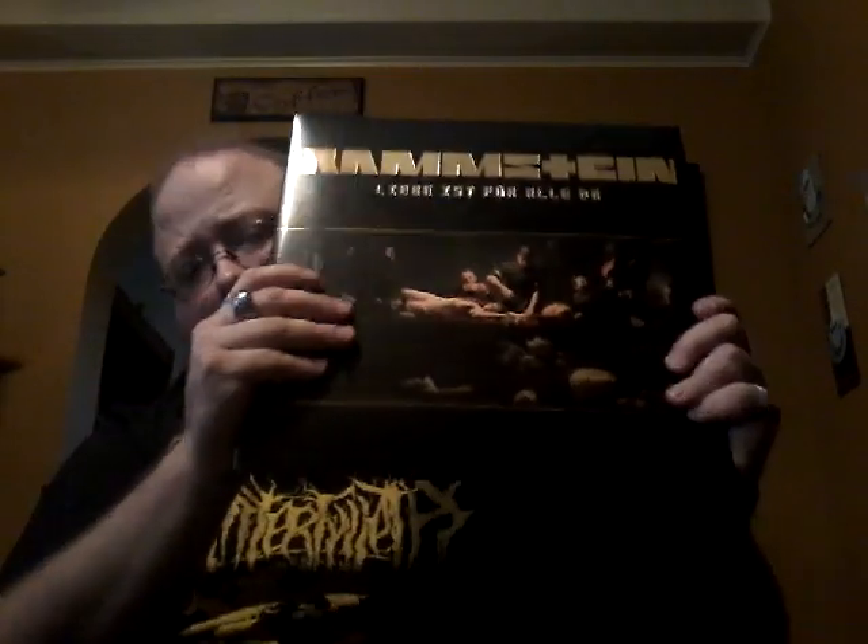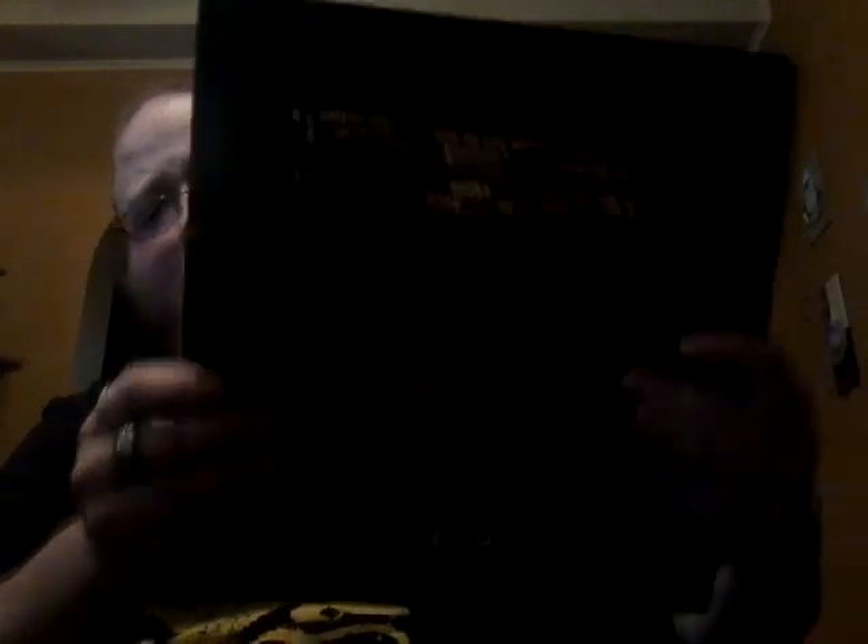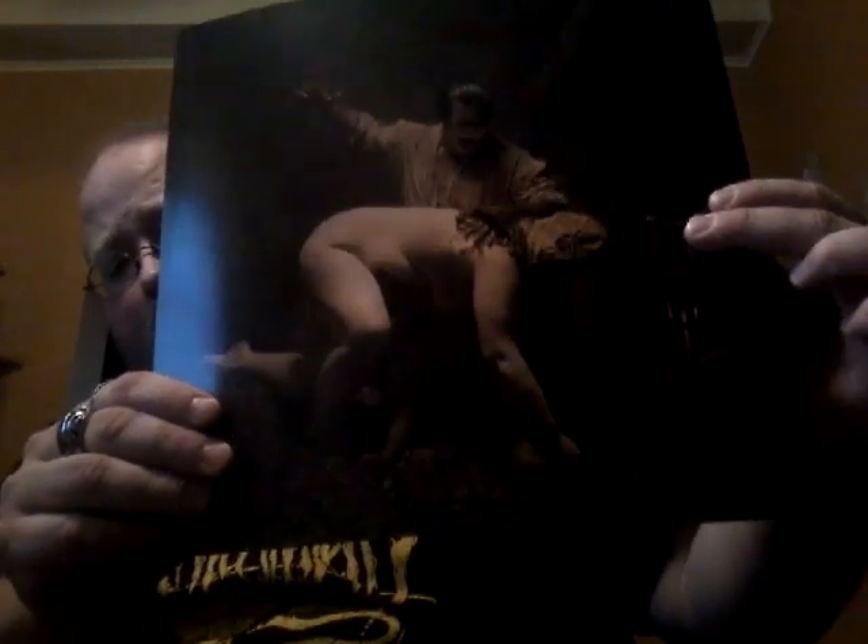And then of course we have Liebe ist für Alle Da, their last studio album — nice gold foil, nice and shiny. And of course there are some tasteful images in the booklet. Not much going on as far as the inner sleeve, but here's an image for you.